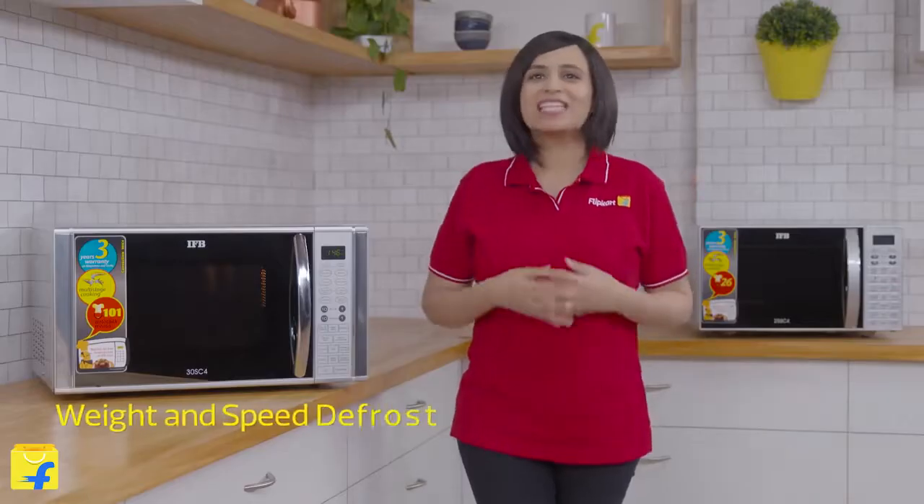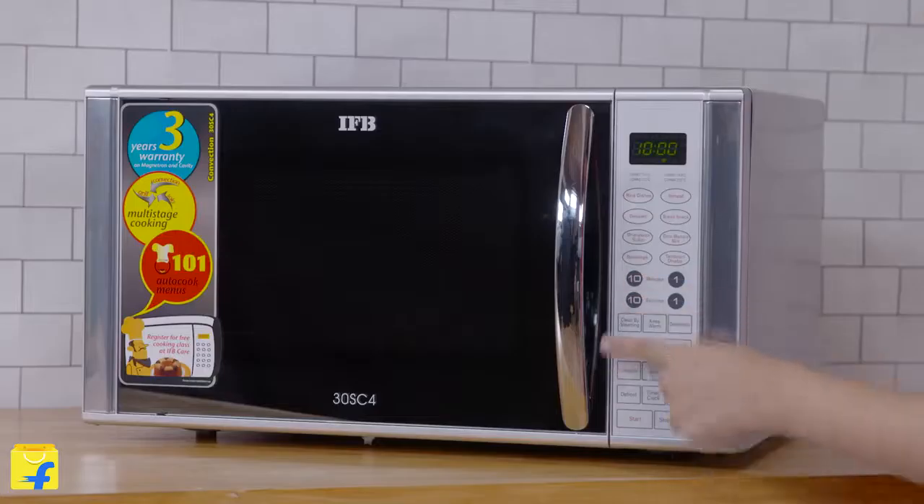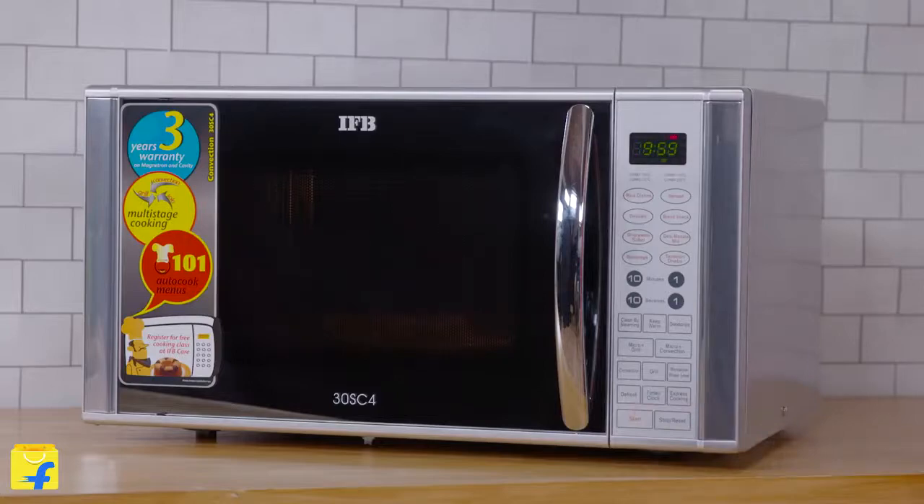A time-consuming task is defrosting your refrigerated food. The IFB Microwave takes care of this in a hassle-free manner. With the weight and speed defrost feature, all you have to do is enter the weight of the food item you wish to defrost and you're done in a matter of quick minutes.